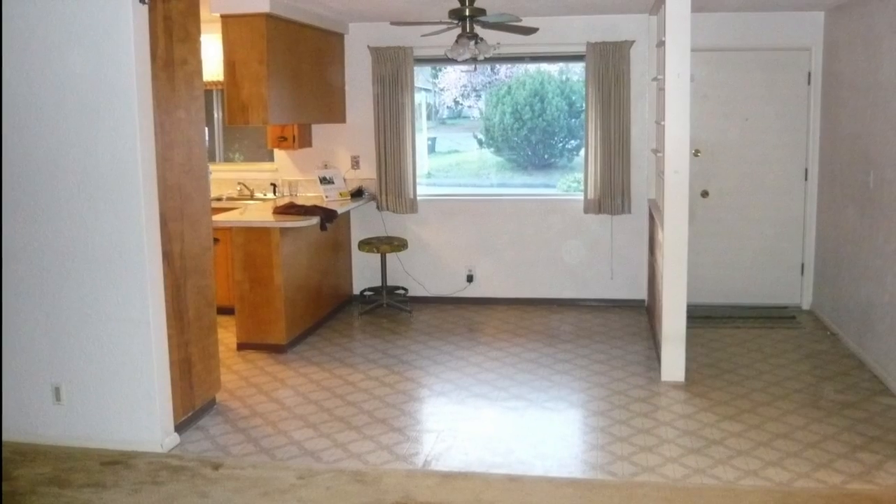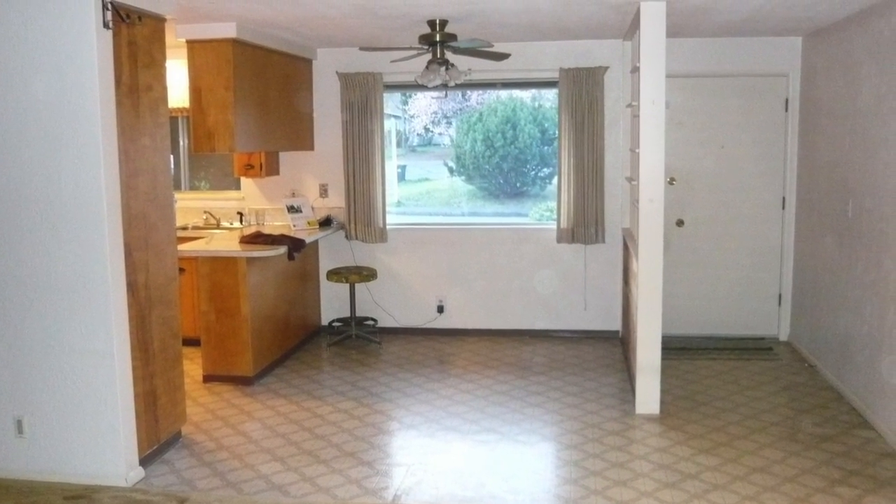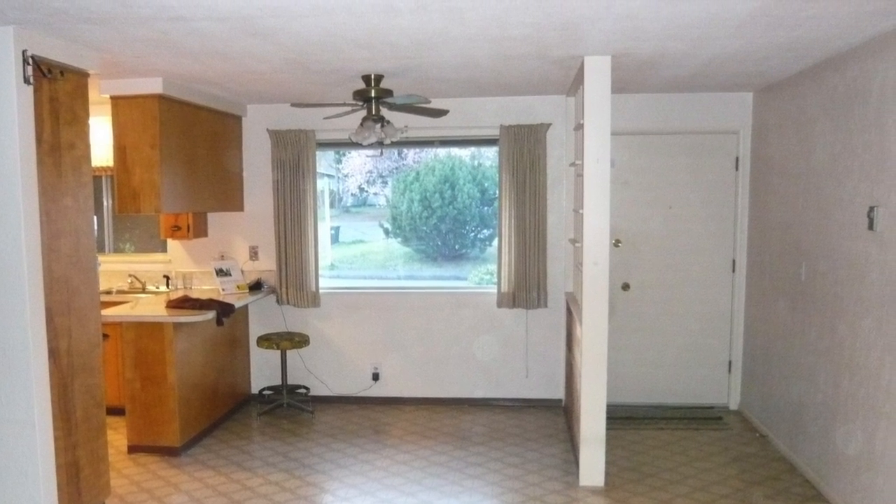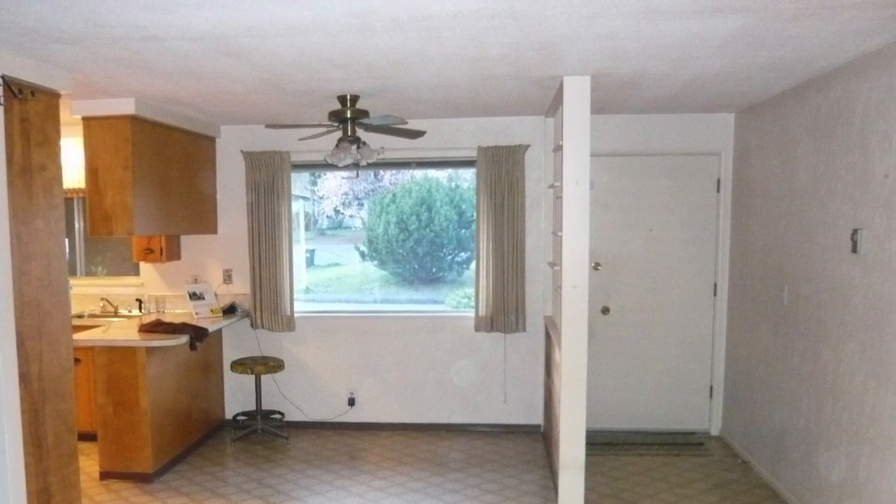It didn't seem to be a very involved project — remove the flooring, install a new light fixture, get new curtains. But the dining room ended up being one of the most memorable parts of our renovation.